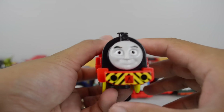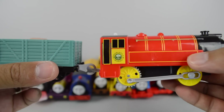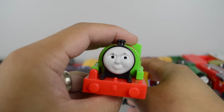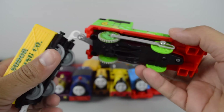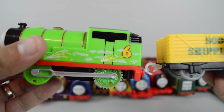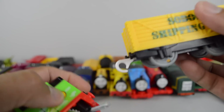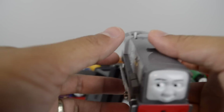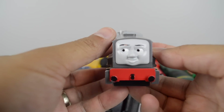Trackmaster Victor. Trackmaster Speed and Spark Percy. Dennis made by Tomy.